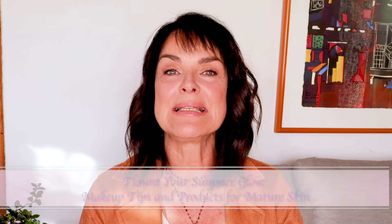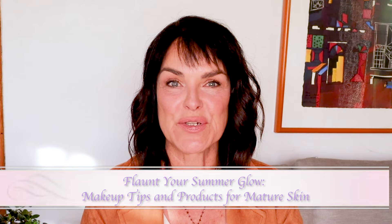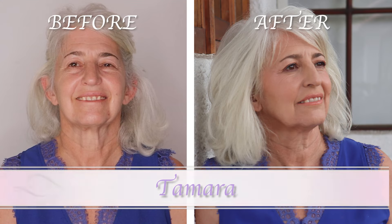Hello everyone and welcome to The Beauty Shaman. Summer is here and instead of hiding indoors with the air conditioner, let's flaunt our summer glow with some playful makeup tricks. Today we're going to show you how to embrace your glowing skin and keep your makeup looking fresh all day, even in the summer heat. So let's get started.